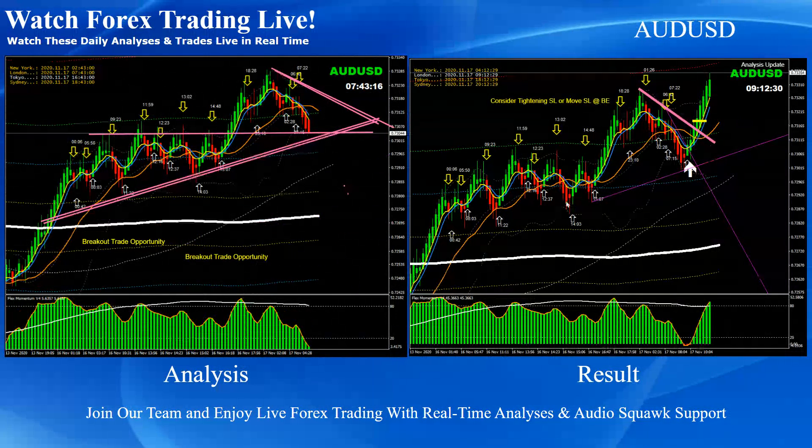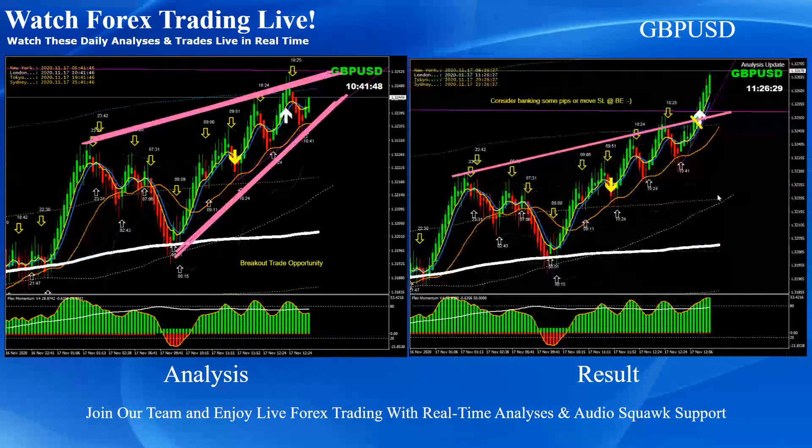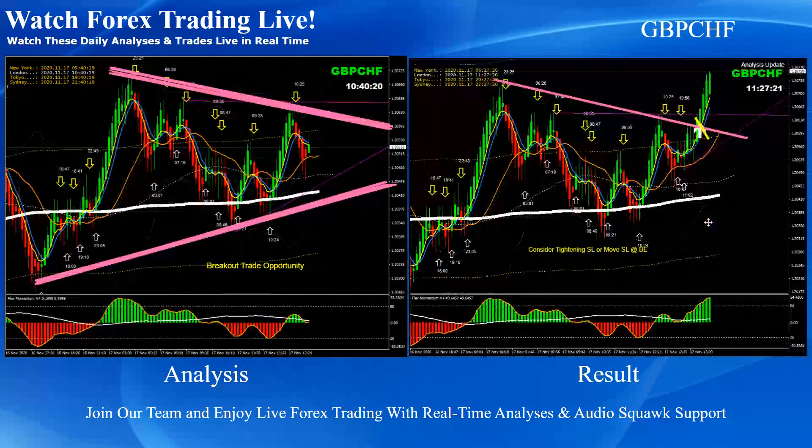Aussie Dollar was pretty straightforward — based on the momentum, a beautiful breakout long trade. Pound/Dollar was a beautiful breakout trade, and afterwards we announced pullback long trades on Pound/Dollar based on the momentum. Another beautiful one — as you can see the price developed at the New York session, and based on the momentum, another beautiful breakout long trade on Pound/Dollar.